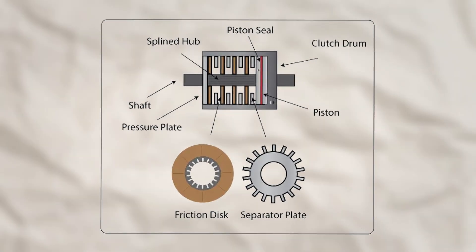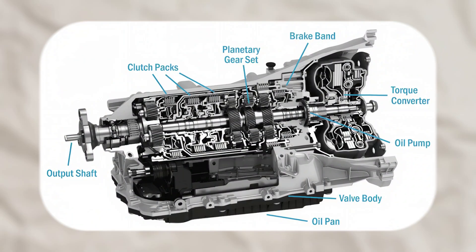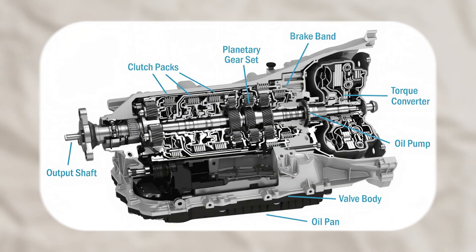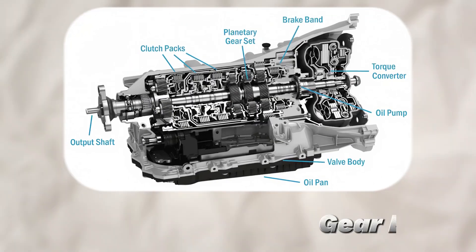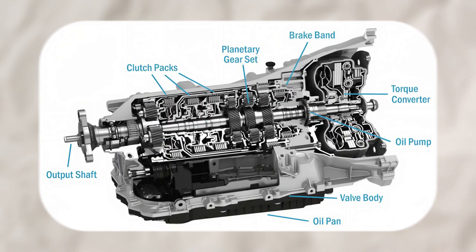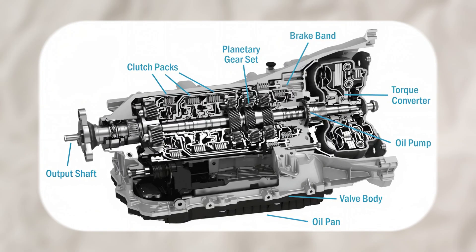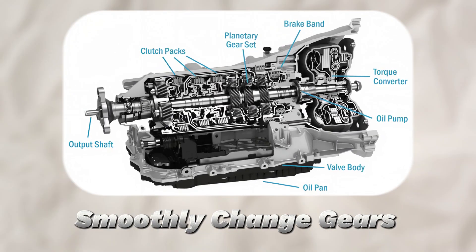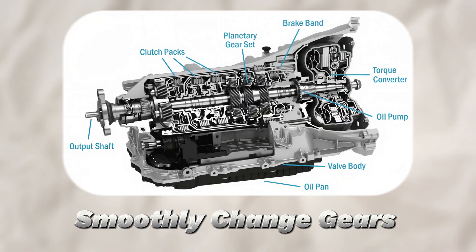Shift without you noticing: clutch packs and brake bands. Inside the transmission are multi-plate clutches and sometimes bands that wrap around drums. When hydraulic pressure applies a clutch, it locks a certain gear element in place. When a band tightens, it holds part of a gear set stationary. By controlling which parts spin and which parts stop, the transmission can smoothly change gears without you feeling much more than a gentle nudge.